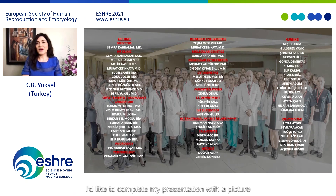Thank you for listening. I'd like to conclude my presentation with a picture of our IVF team, taken before the pandemic. We all hope to see those days again soon.